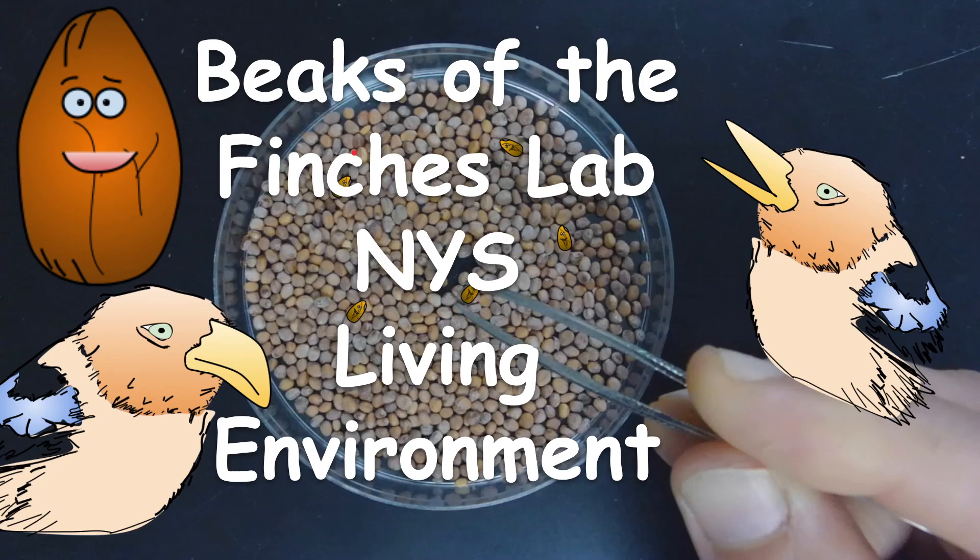How's it going everybody? This is the Beaks of the Finches Lab for New York State Living Environment. I'm Dr. Weaver and I'm going to walk you through it.